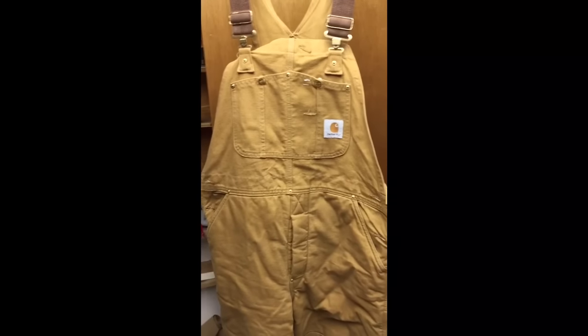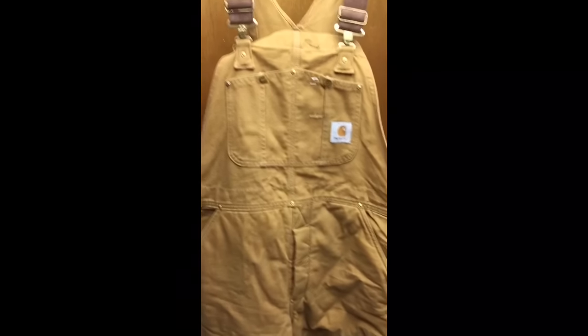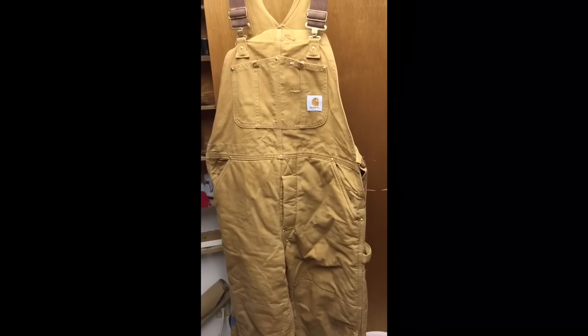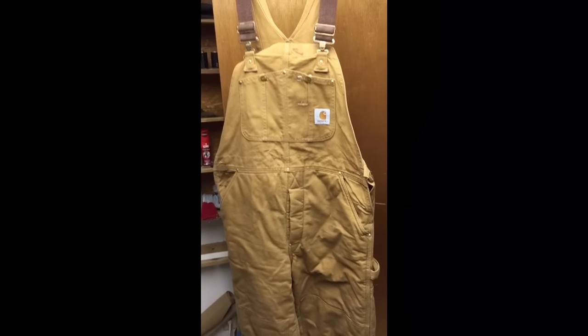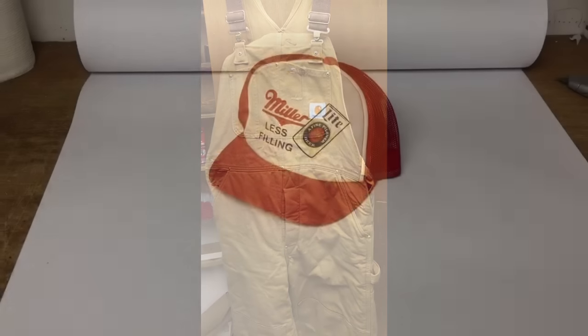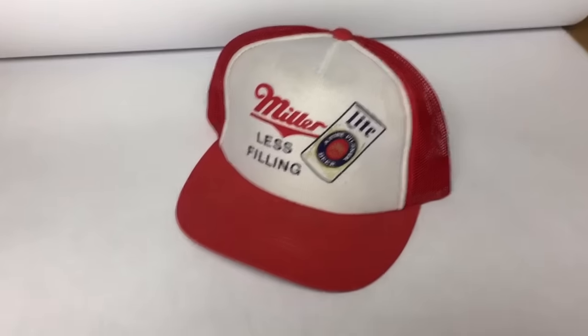This is a pair of Carhartt brand insulated bib overalls. As you know, anything Carhartt is gonna sell. I got these over the summer — people ask a lot for these sometimes — but if you're always on the lookout, sooner or later you're gonna find a pair for under $10. These were actually $5 and they sold for $50.